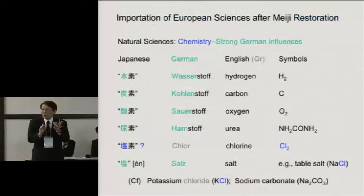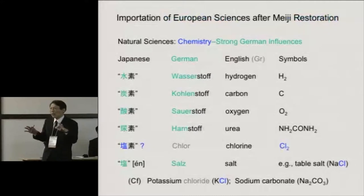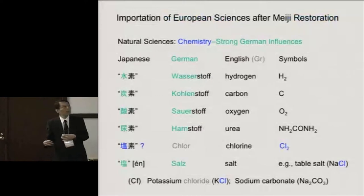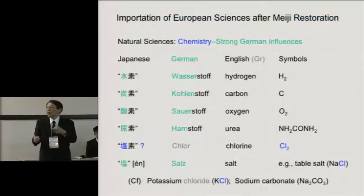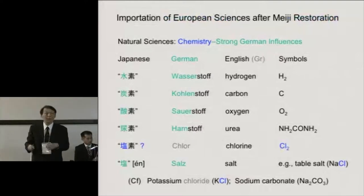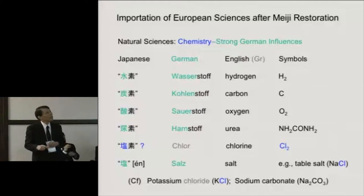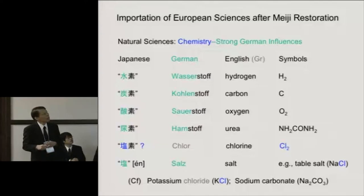Medicine is a very wide area of science, so let me extend to some disciplines relevant to medicine. Let's look at chemistry. You can see a very strong German influence — the English words for hydrogen, carbon, oxygen — these are all elements written in Japanese. We say suiso, tanso, sanso. You will notice these words are literal translations of German words: Wasserstoff, Kohlenstoff, Sauerstoff.